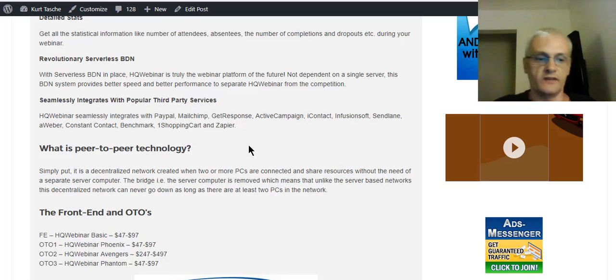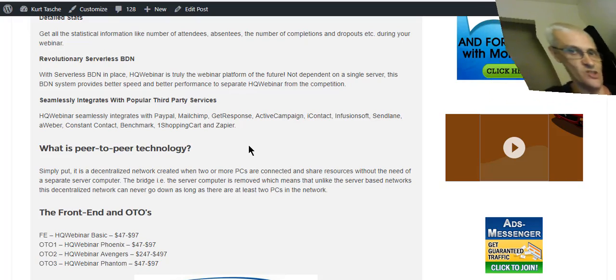Now we'll go ahead and do a demo of the software, and then after that we'll talk about the front-end product and the one-time offers.